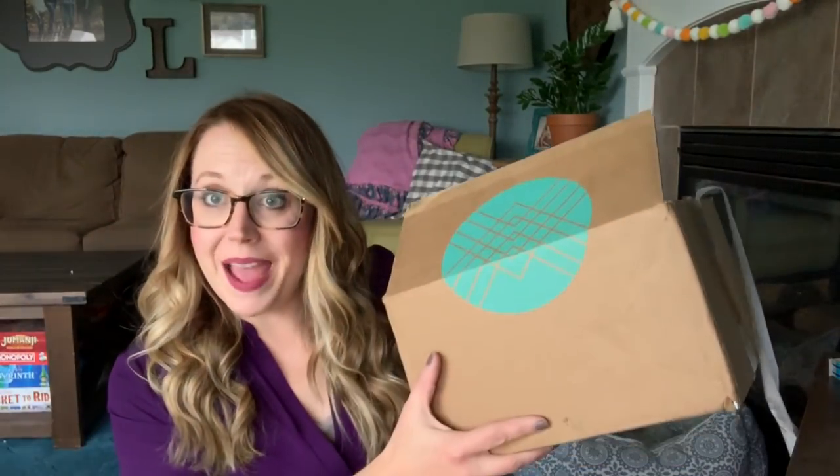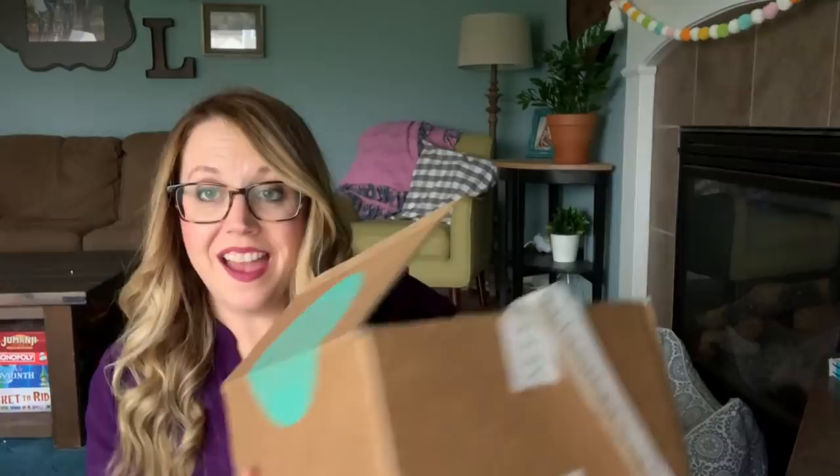Welcome to What Joe Wears. Today I have my May Stitch Fix and I am freaking out because I could not wait for this day. My awesome stylist knocked it out of the park.